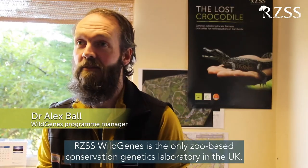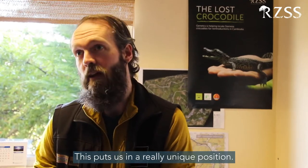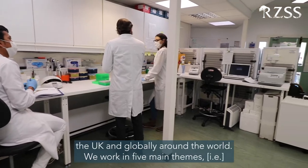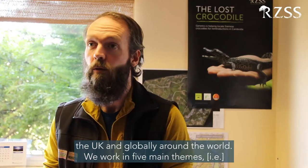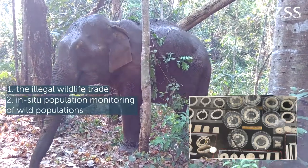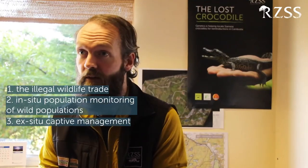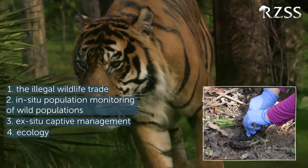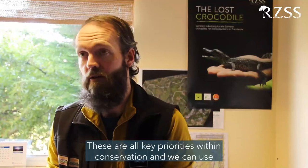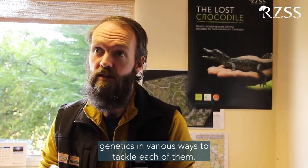RZSS Wild Genes is the only zoo-based conservation genetics laboratory in the UK. This puts us in a really unique position. We use genetics to tackle conservation priorities both in the UK and globally all around the world. We work in five main themes: the illegal wildlife trade, in-situ population monitoring of wild populations, ex-situ captive management, ecology, and reintroduction and translocation projects. These are all really key priorities within conservation, and we can use genetics in various ways to tackle each of them.